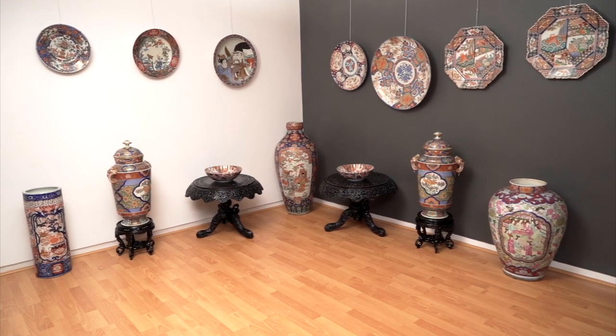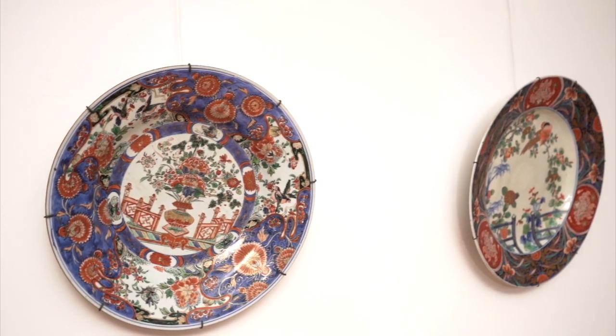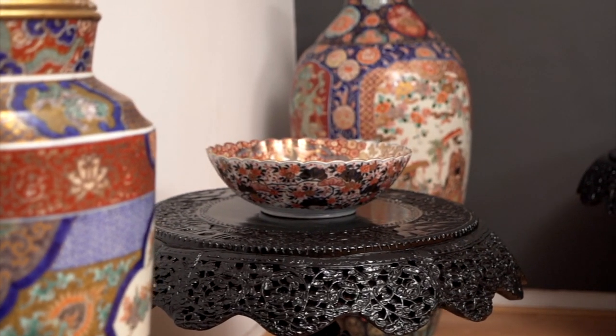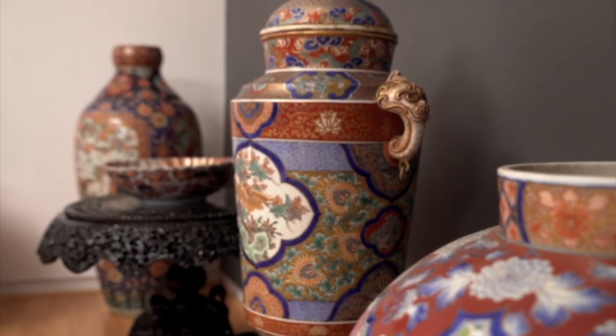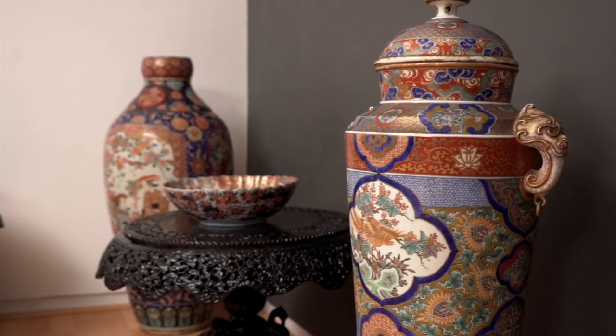Imari ware continues to rule the hearts of antique collectors looking to add rare pieces to their repertoire. Originating in the Japanese town of Arita in the 17th century, Imari ware inherited its name from the port of Imari, used to ship these objects to the West.